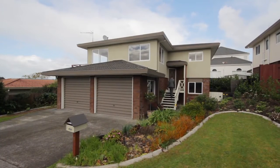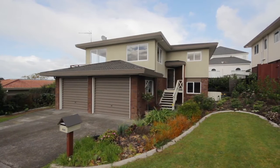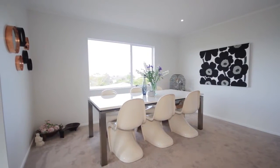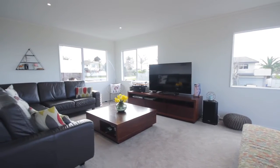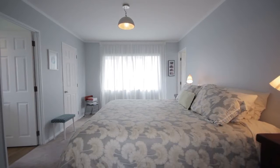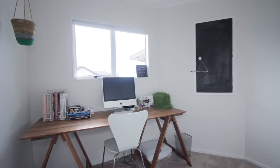The new owners of this property will benefit from a significant renovation that's just been completed. The home offers a fresh decor and new carpets throughout. The modern spacious living areas are all upstairs, as is the master suite with its en suite, walk-in wardrobe and adjoining study.